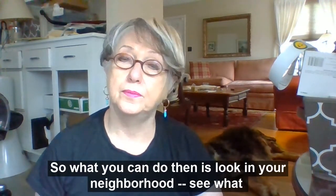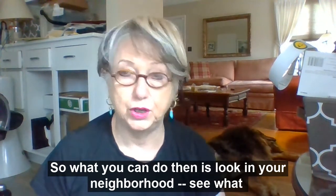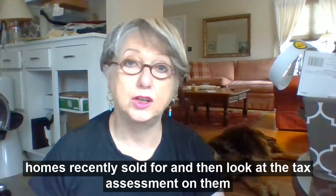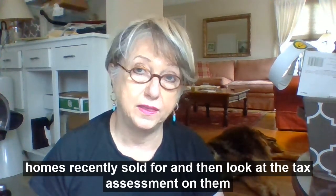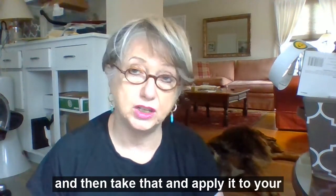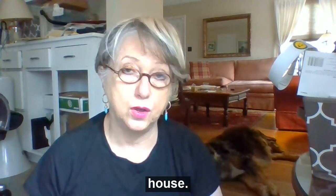What you could do is look in your neighborhood, see what homes recently sold for, and then look at the tax assessment on them, and look at what that formula is — what that percentage is — and then take that and apply it to your home.